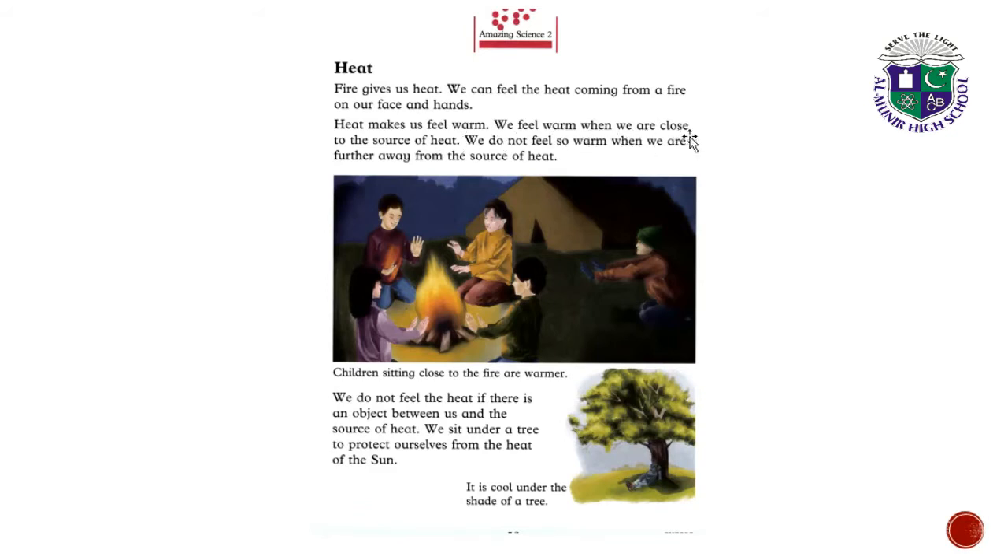We feel warm when we are close to the source of heat. We do not feel so warm when we are further away from the source of heat. Children sitting close to the fire are warmer. We do not feel the heat if there is an object between us and the source of heat.